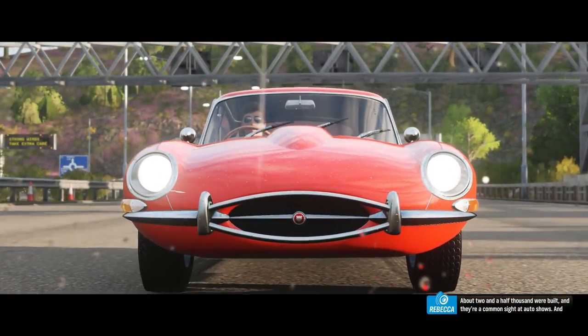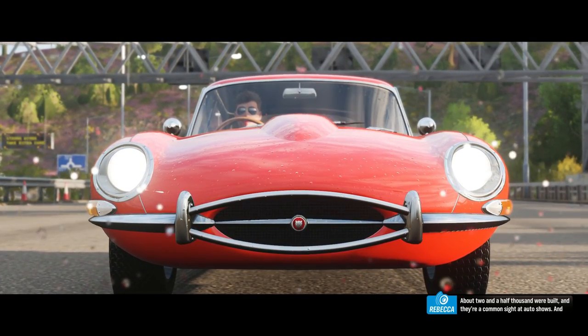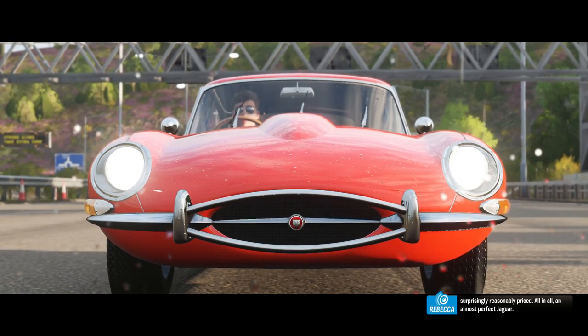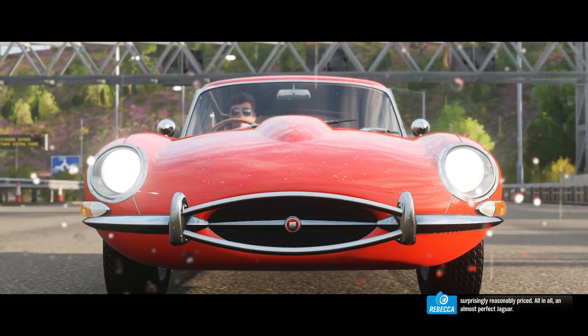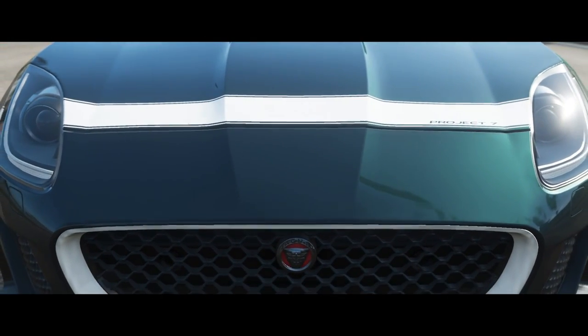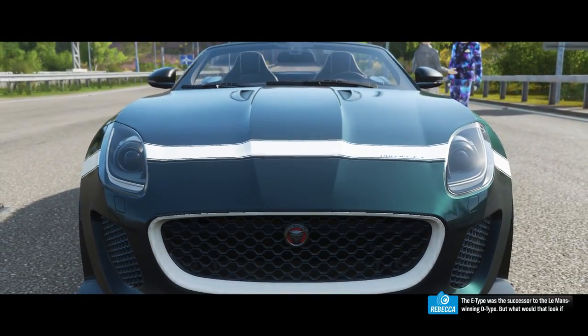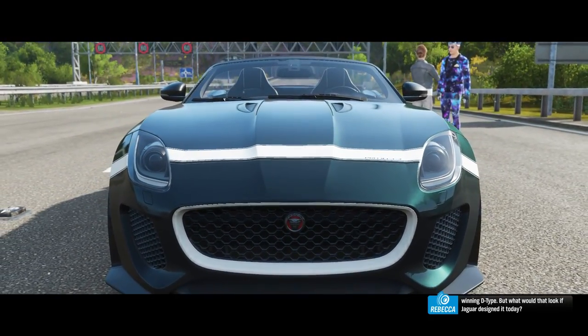About two and a half thousand were built, and they're a common sight at auto shows — and surprisingly reasonably priced. All in all, an almost perfect Jaguar. The E-Type was the successor to the Le Mans winning D-Type, but what would that look like if Jaguar designed it today?